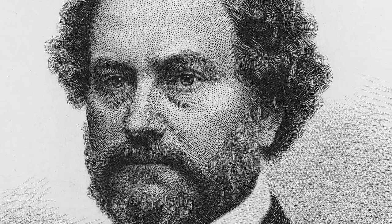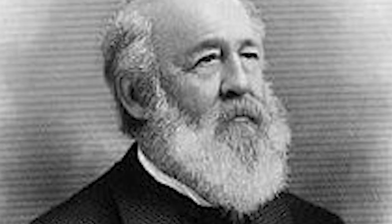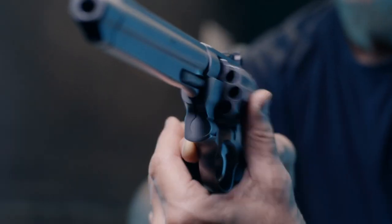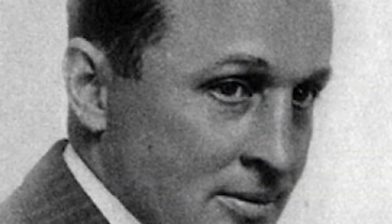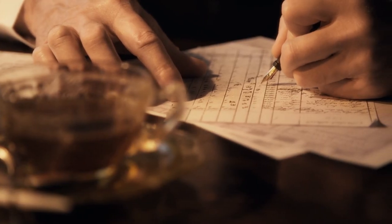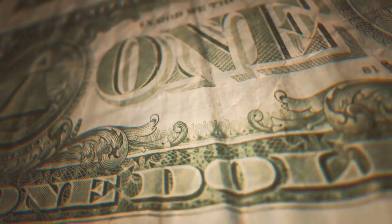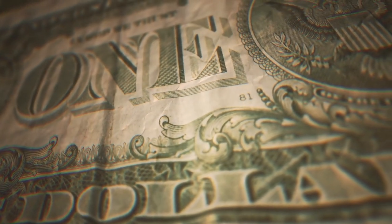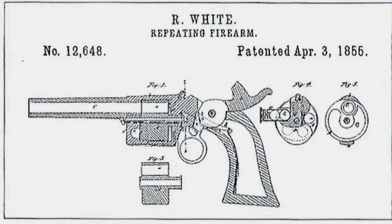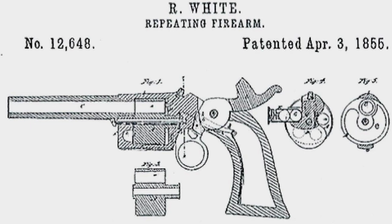In the mid-1850s, as Samuel Colt's patent on the revolver was approaching expiration, Horace Smith and Daniel B. Wesson were already working on a prototype for a metallic cartridge revolver. They encountered an obstacle when they discovered that Roland White, a former Colt employee, held the patent for the bored-through cylinder. Undeterred, Smith and Wesson offered White a royalty of 25 cents per Model 1 revolver, placing the onus on White to protect his patent in court — a responsibility that ultimately led to his financial downfall.